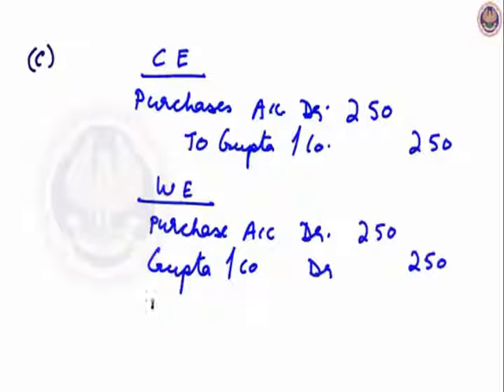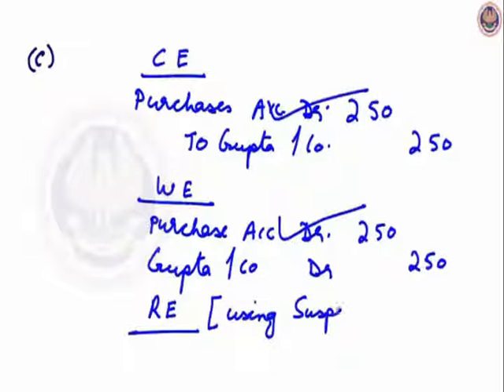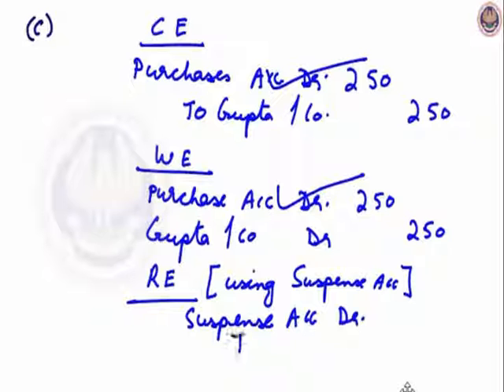No account has been credited. So the rectifying entry will be: purchase account is correctly debited; the mistake is in the account of Gupta itself. Using suspense account, my rectifying entry will be suspense account debit. If I pass this entry without using a suspense account, it will be different.